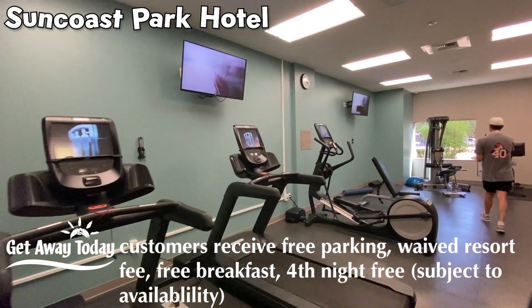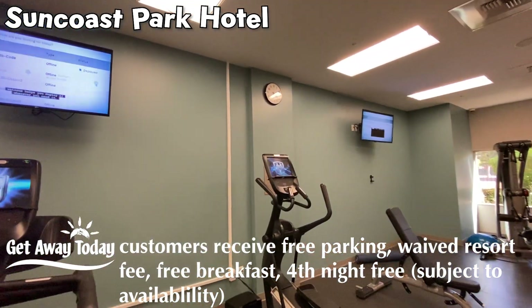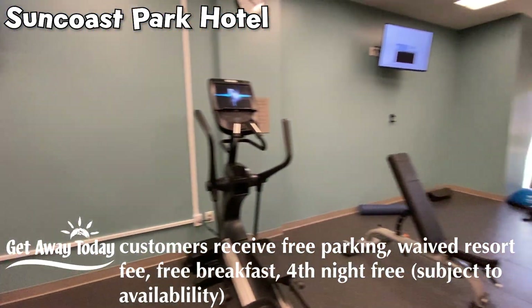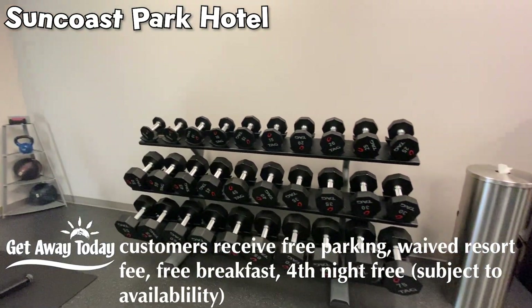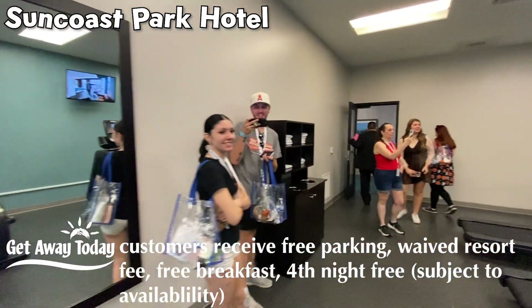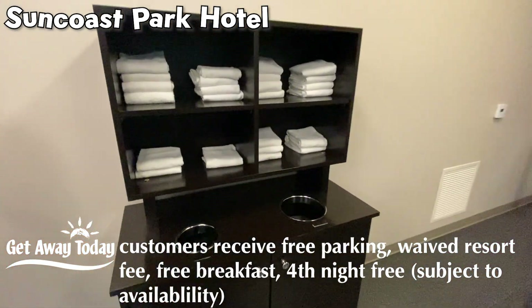They also have an enormous fitness room — treadmills, ellipticals, Pelotons. You can lift, do your bike, lift your weights, dumbbells in the corner, and of course towel stations on the side.